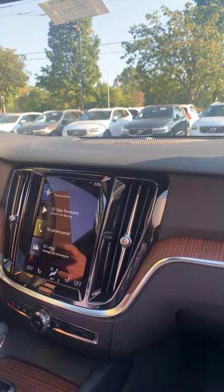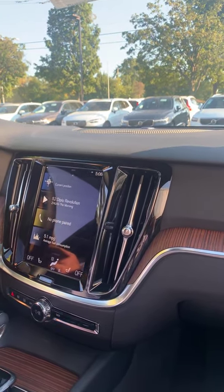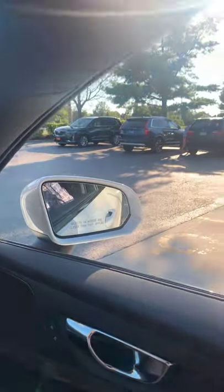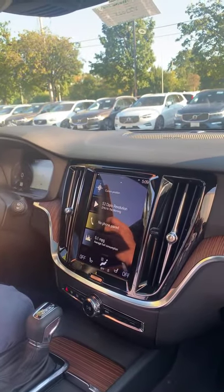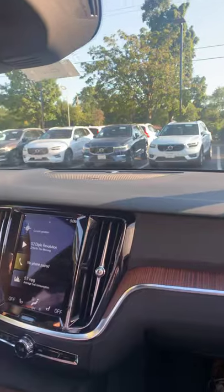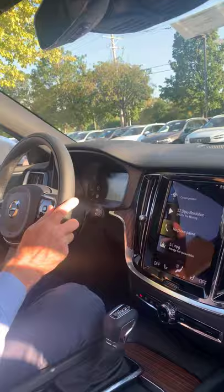There are probably more safety systems in this car than I can list. The blind spot safety system has a light in each exterior mirror that illuminates when someone is in your blind spot. New for this year, they added steer assist — so if you're drifting toward an object in your blind spot and don't notice the warning, the sensors will give you a little nudge to help keep you from hitting it.